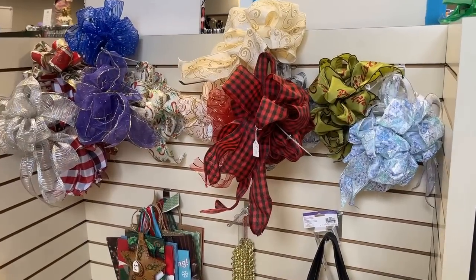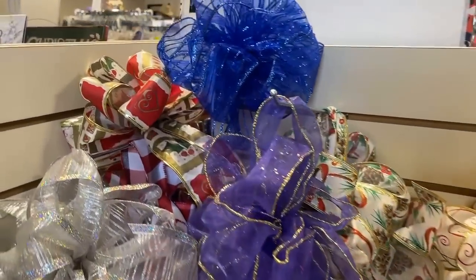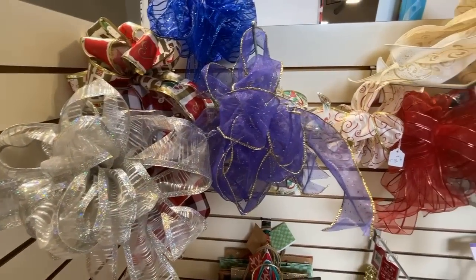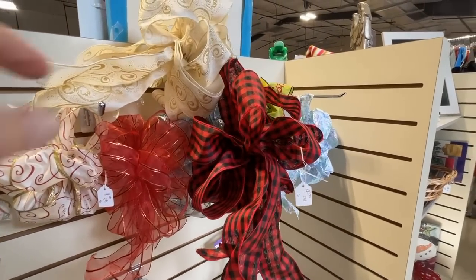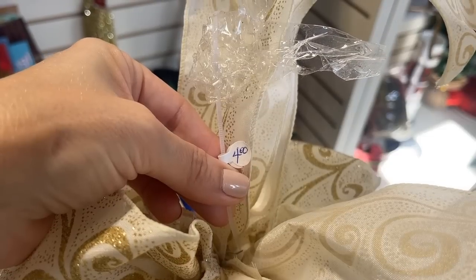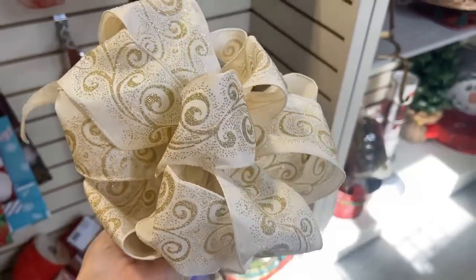If you're not great at bow making, this is a good opportunity to purchase some. It could be part of your decor or added to a Christmas gift. And this is the perfect bow — I love that gold. $4.00 and it's ready to go.